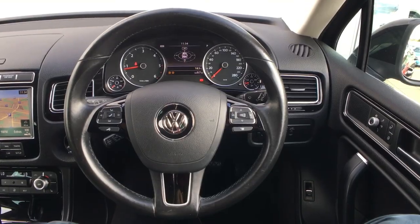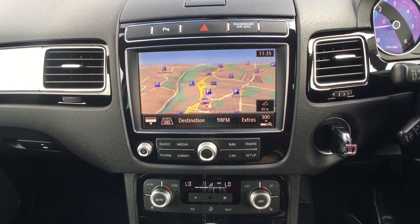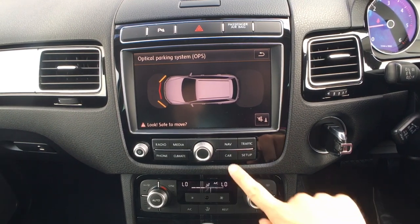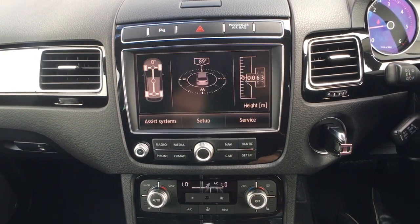Moving to the left hand side is the car's touchscreen infotainment system which in this specification will display the satellite navigation and parking sensors, and will also control the car's driver assistance features.